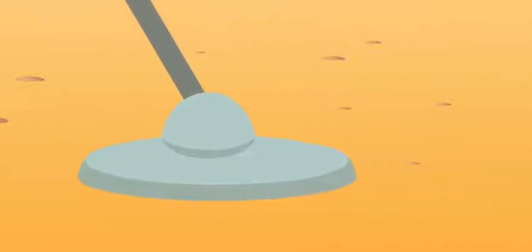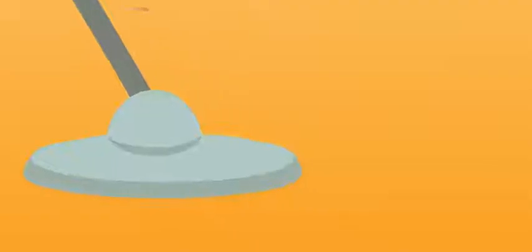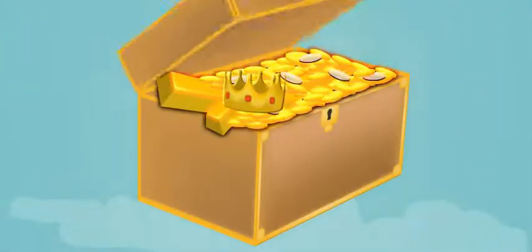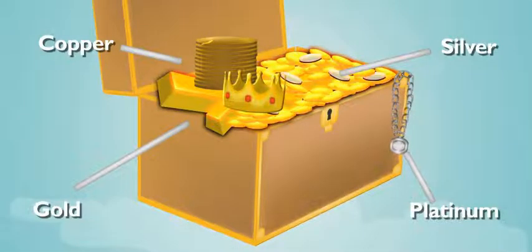This metal detector is kicking! Yeah, I borrowed it from my grandpa. Sam, we got something. Oh, great. Another tin can. Wouldn't it be cool to find some silver coins or a gold crown? Yeah, but you know, there are lots of other precious metals out there, too.